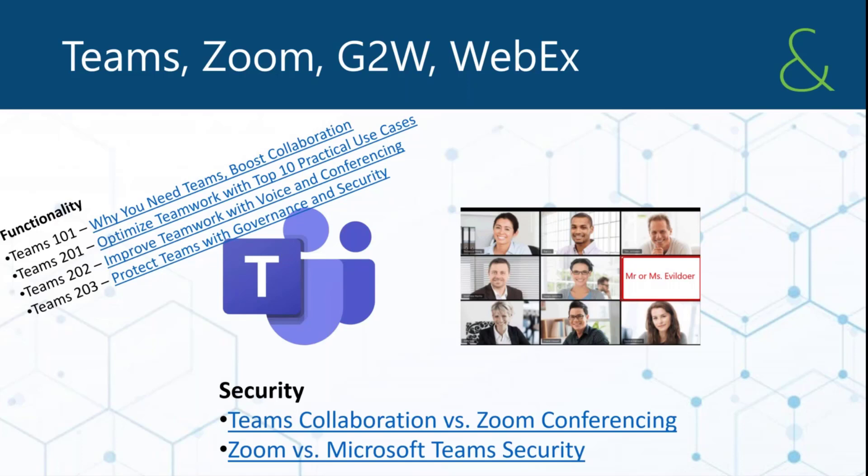Half a million Zoom accounts were for sale on the web — credentials being leveraged to get into meetings and view schedules. Those credentials were less than a penny each; the entire database was $5,000. In March, Zoom admitted that some calls, due to workload, had been routed through Chinese servers by mistake. There was industry backlash, and the entire state of New York schools banned use of Zoom for conferencing.